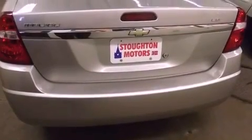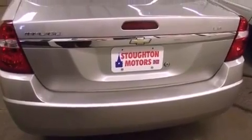All of the following features are included: air conditioning, a split folding rear seat, cruise control, a CD player, a four-wheel independent suspension, and a passenger side vanity mirror.